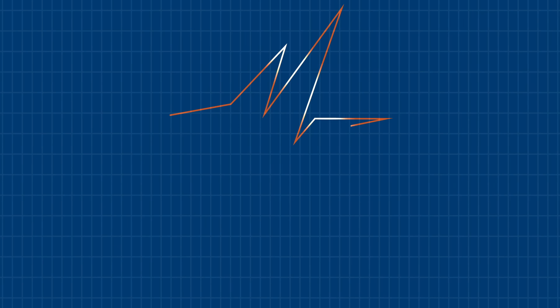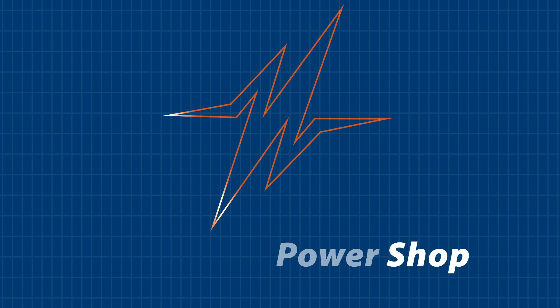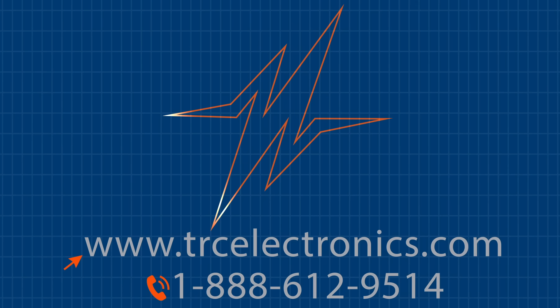For more information about the Meanwell RSP320 series, visit us at trcelectronics.com or call us at 888-612-9514.